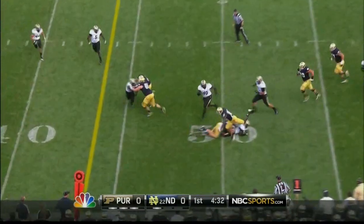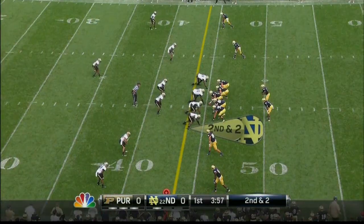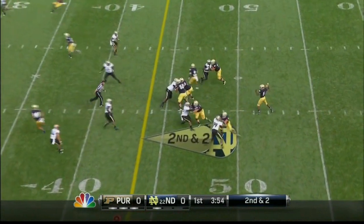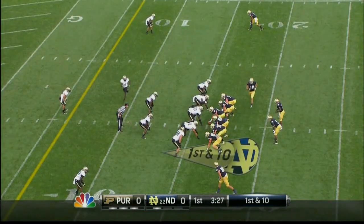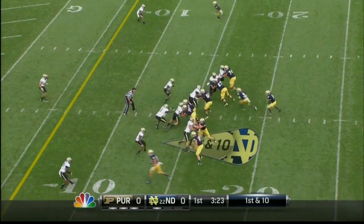Golson underneath the screen to Daniels — Devoris Daniels. Four wides to the weak side. Play action fake, and Golson wide open.